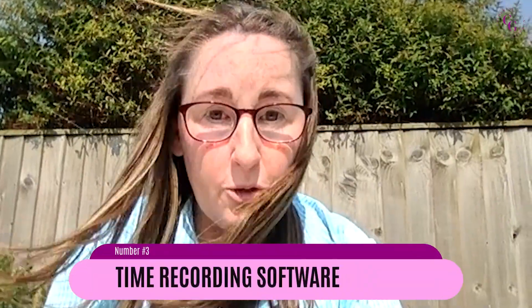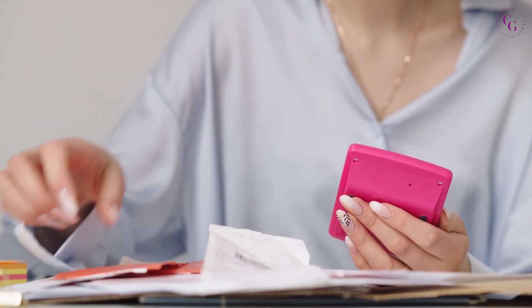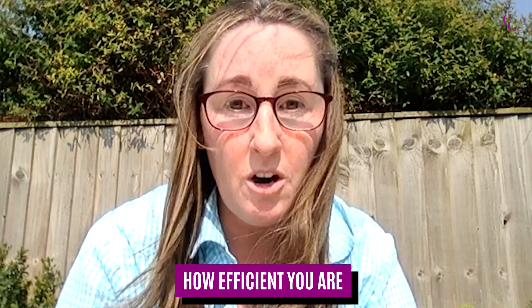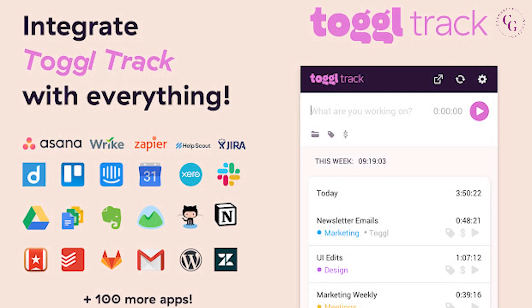Number three: you need time recording software because clients will be expecting a time report at the end of every month or week, along with their invoice, so they can see where time is being spent. It helps them see how efficient you are as a virtual assistant. The one I use is Toggl — T-O-G-G-L. Go and have a look at that; it's ever so easy. I think I might even have a video on how to use it.